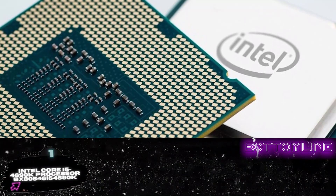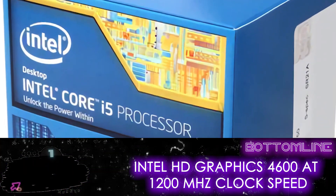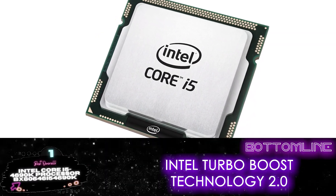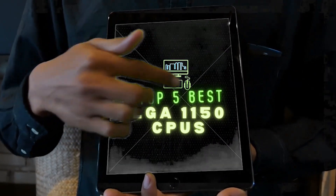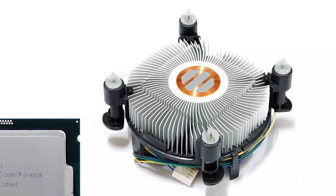Bottom line: it has a quad-core processor with four cores and four threads. It features Intel HD Graphics 4600 at a 1200MHz clock speed, and Intel Turbo Boost Technology 2.0 provides a boost in overall performance. There you have it — our top five best LGA1150 CPUs on the market. Check out the links in the description below for detailed information and the latest pricing.